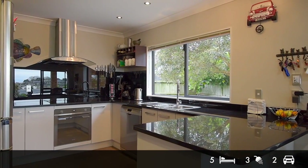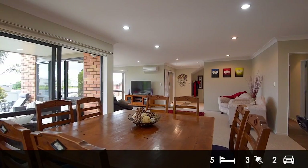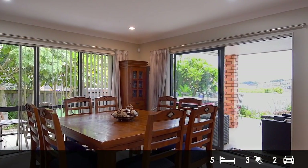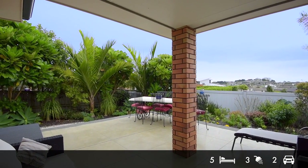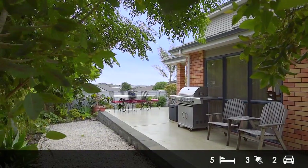The kitchen features generous storage, an induction cooktop and breakfast bar. The delightful dining area is sun-drenched and scenic, leading out to an expansive paved undercover patio and alfresco dining — the perfect venue for barbecues and lazy days.